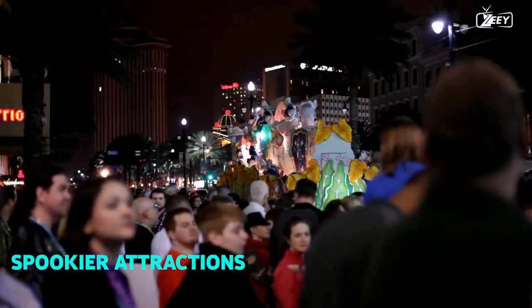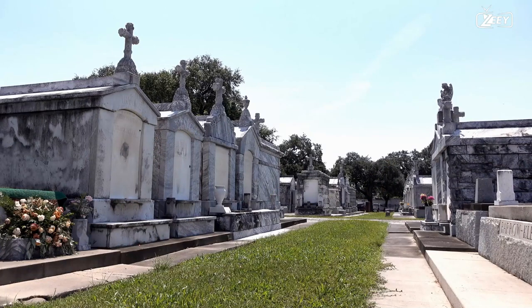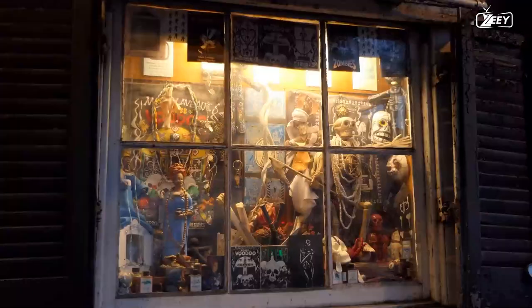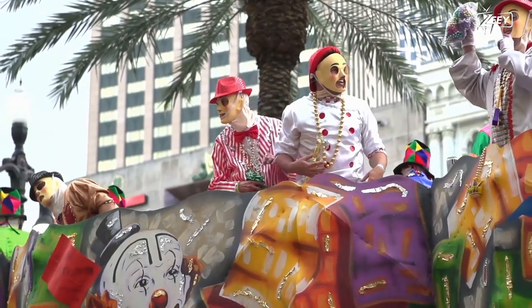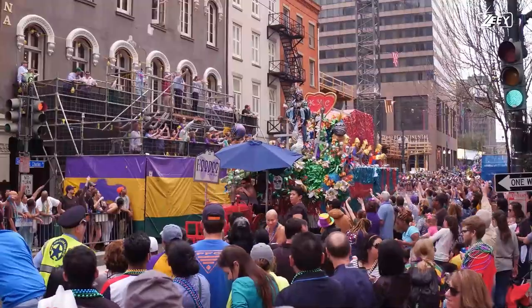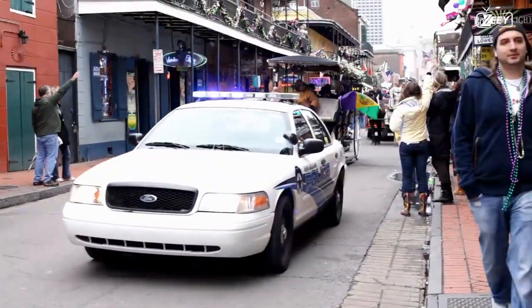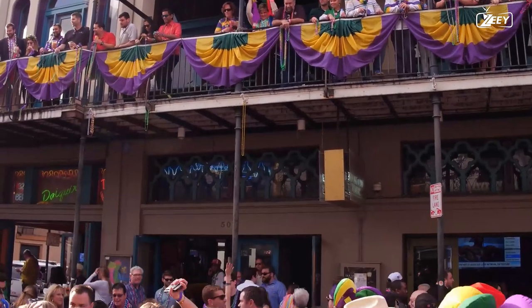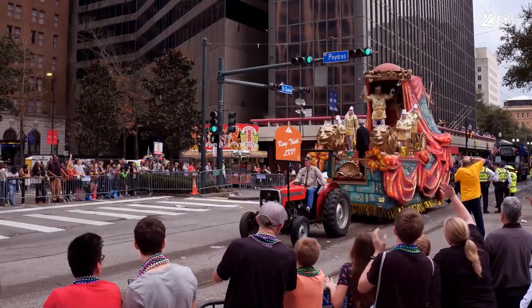Investigating the spookier attractions of the city is our tenth and final suggestion. Graves can be found in stone crypts above ground all across New Orleans because the city was built over a swamp. Voodoo has a long history in New Orleans and ghostly activity has also been reported there. New Orleans offers a wide variety of walking tours investigating these subjects, including ghost tours, vampire tours, and voodoo tours. Some people assert that it is the most haunted city in America. The New Orleans Museum of Death and the Mortuary Haunted House are other attractions, and during the Halloween season there are many haunted house events.